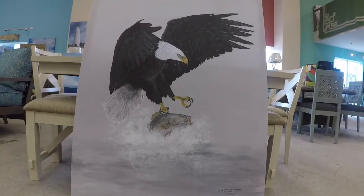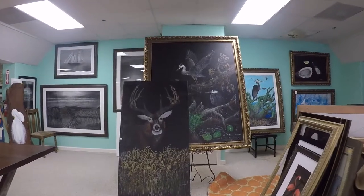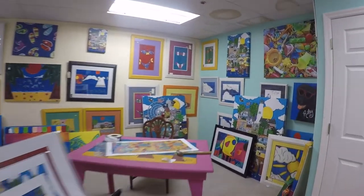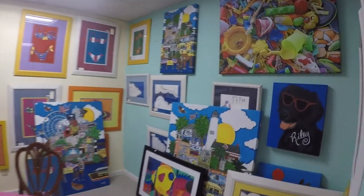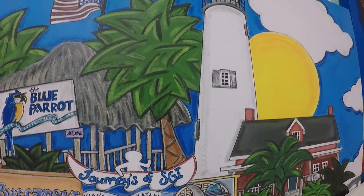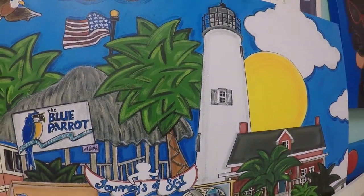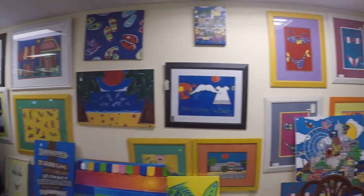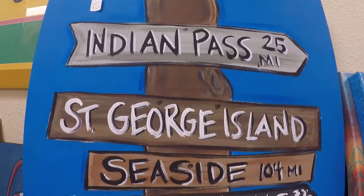I've been in print for 50 years and I do all kinds of art. We're going to show you a lot of our paintings and prints — my daughter Lacey has these prints. We have stack paintings of St. George and Apalachicola showing different businesses and places of interest. Great souvenirs for tourists.